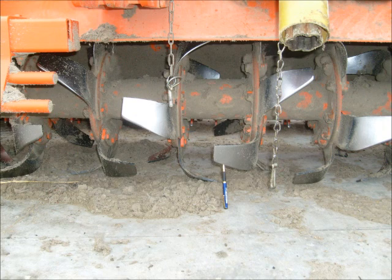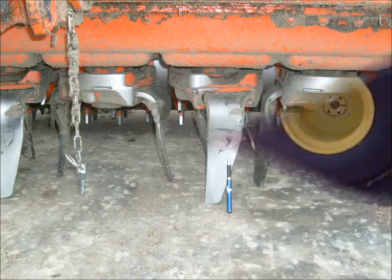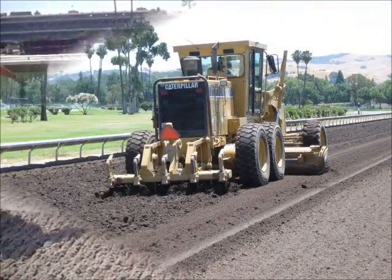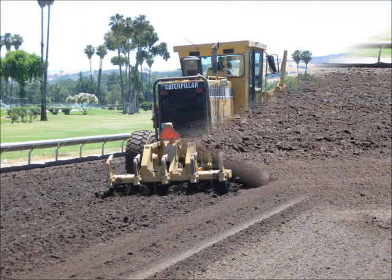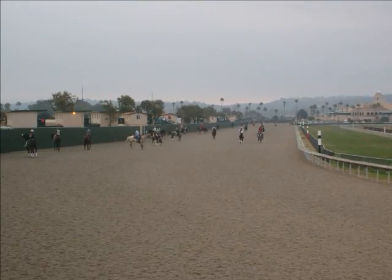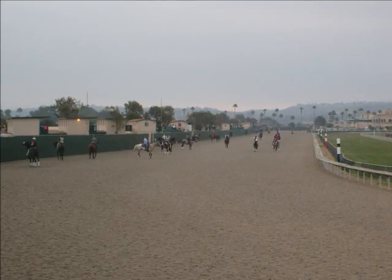Because deeper layers also become compacted, both surfaces are harrowed deeper before each race day and at occasional times during the week. For example, power harrowing and rototilling are performed at some synthetic tracks at a depth of 4 to 6 inches. At a dirt track, it is common to rip up and grade the surface at a depth of 5 to 6 inches. Both surfaces need adjustments and additives at least once a year as their components are broken down over time.